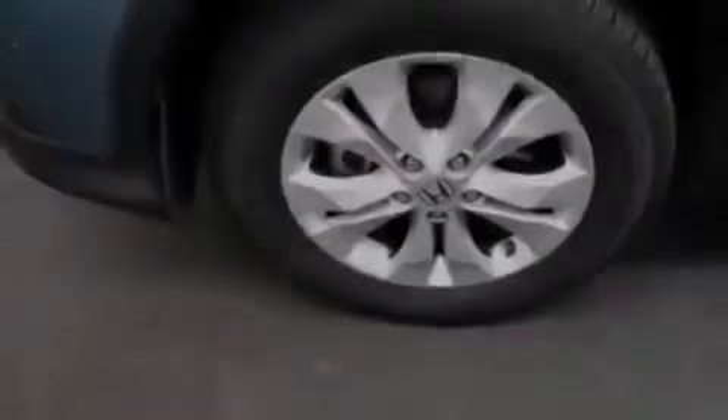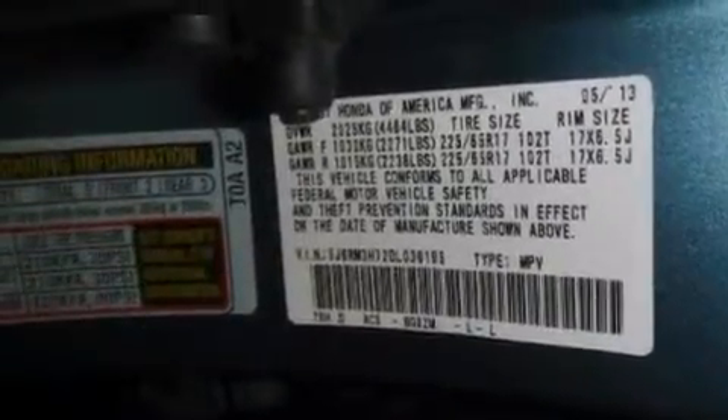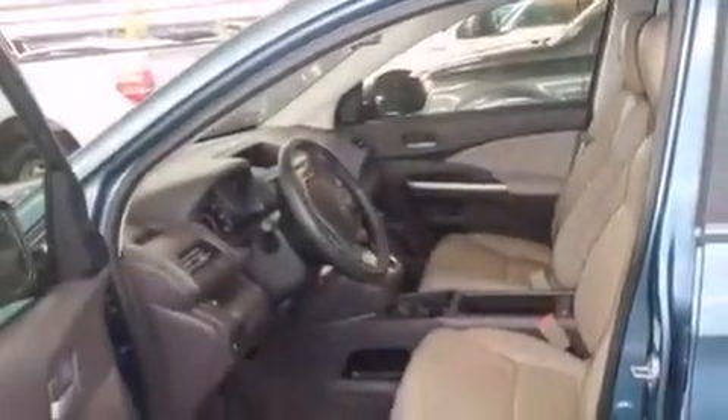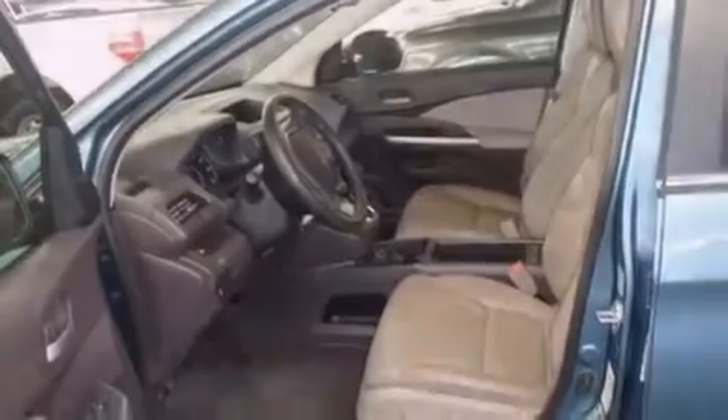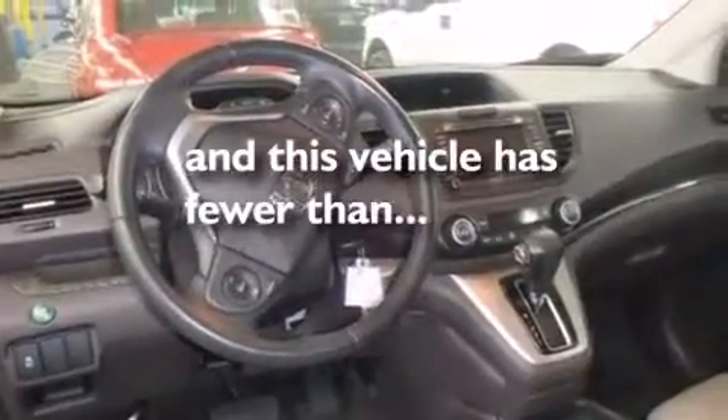All of the following features are included: a power moonroof, heated seats, cruise control, a CD player, a leather-wrapped shift knob, front side impact airbags, air conditioning with automatic climate control, a split folding rear seat, and a rear window defroster. This vehicle has fewer than 24,000 miles on the odometer.